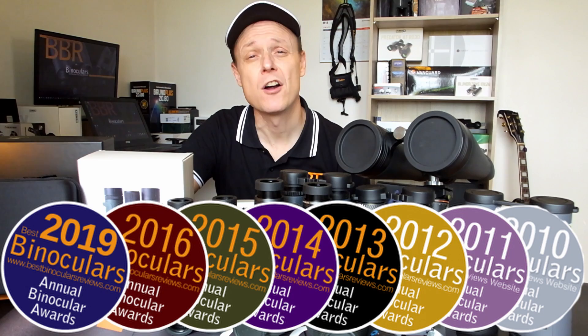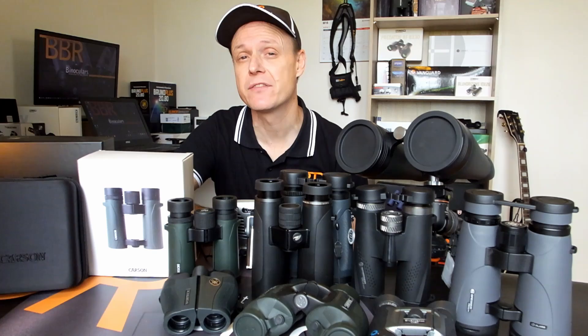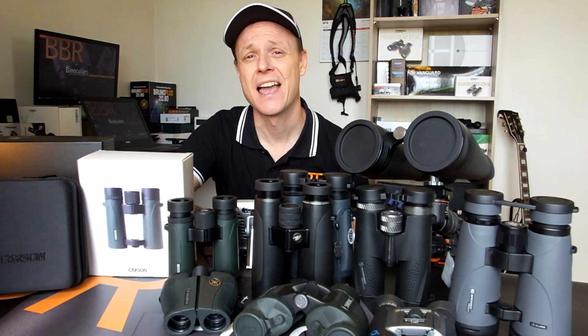Now into its ninth year, the BBR Awards are a great way for me to showcase to you the very best binoculars, spotting scopes, night vision devices, and accessories that I've fully hands-on tested in the last 12 months. And so today, we're going to be taking a look at the very best budget binoculars for 2019.